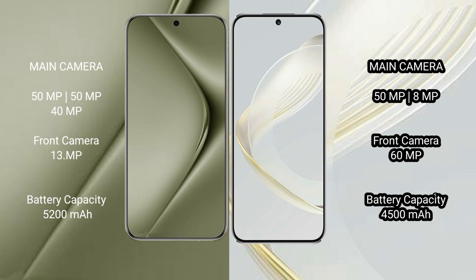The Huawei Pura 70 Ultra packs a 5200mAh battery with 100W fast charging support. The Huawei Nova 11 has a 4500mAh battery with 66W fast charging support.